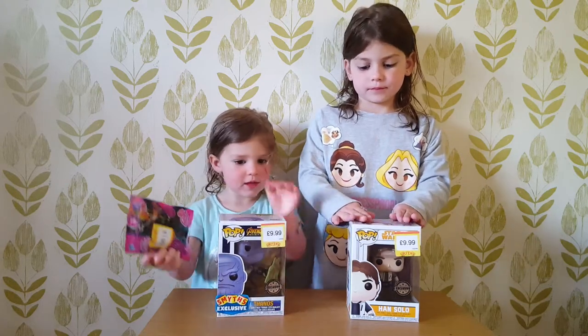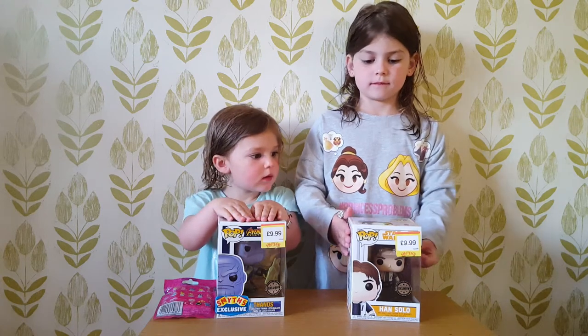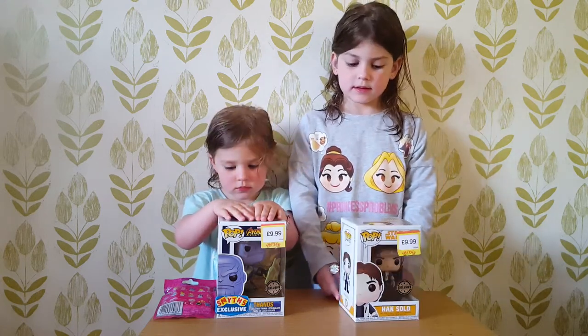These are our exclusive Pops that we're going to open in another video. We've got a Han Solo and a Thanos from Smith's Toys, and we're not going to open them now. We're just showing them for this video.